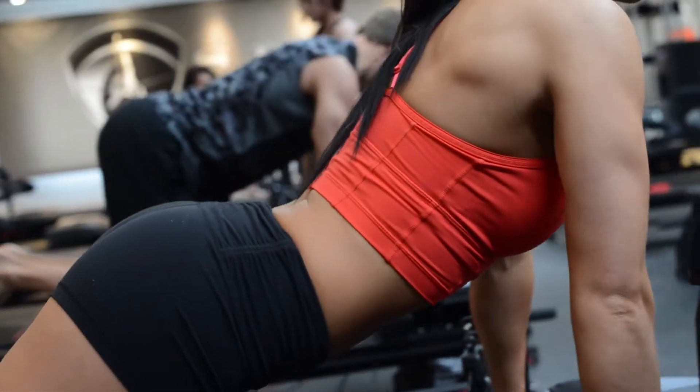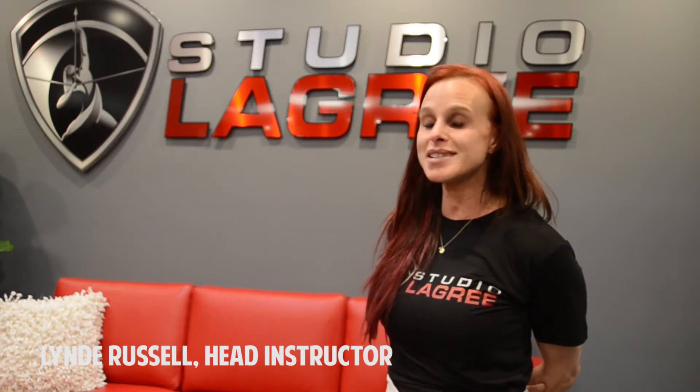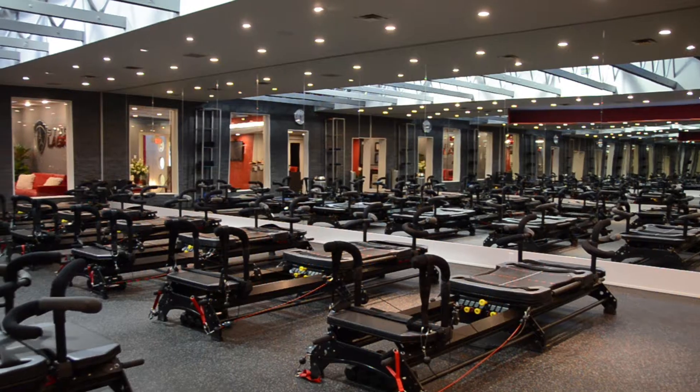The system is called Le Grif Fitness, and it's the most effective, time-efficient, innovative approach to full body conditioning ever. The studio is like my dream come true — this is something I've always wanted to do.